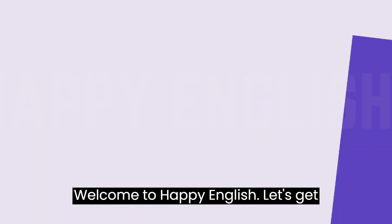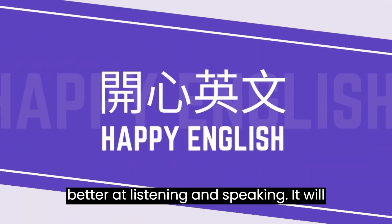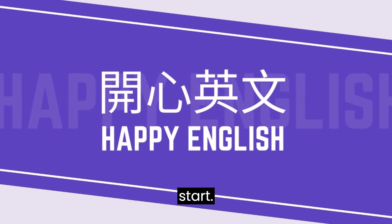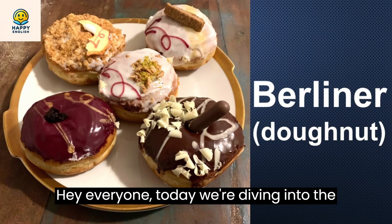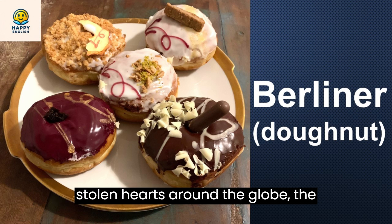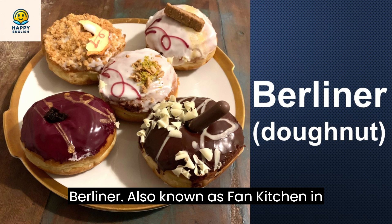Welcome to Happy English. Let's get better at listening and speaking. It will be fun and a little challenging. Let's start. Hey everyone. Today, we're diving into the delicious world of a classic treat that's stolen hearts around the globe, the Berliner.